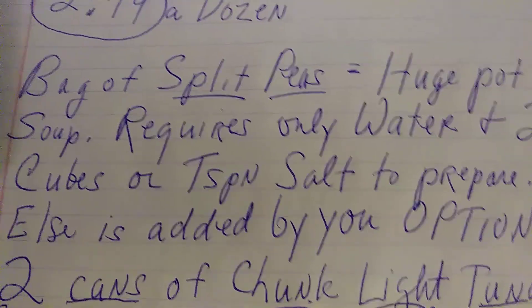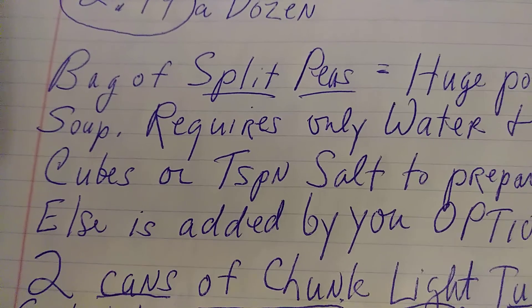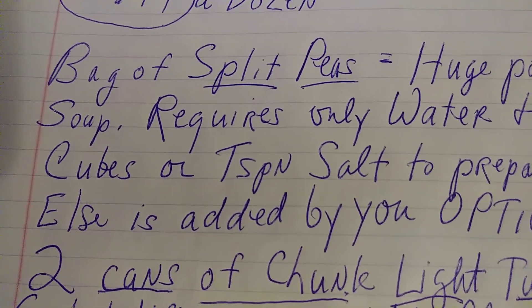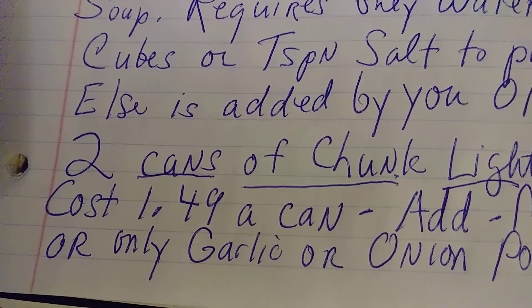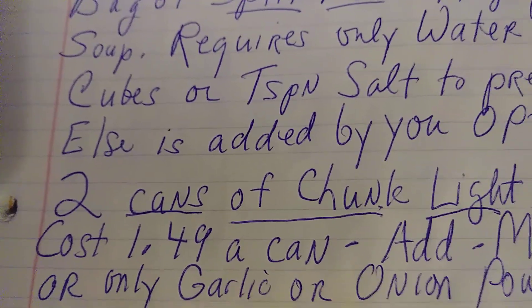And by the way, it freezes beautifully. If you'd like to bring it to work, you can make it, split it up into containers, freeze it, take it with you easily, and nuke it up at work. Just saying. Smart food investment: a couple of cans — two cans of chunk light tuna.